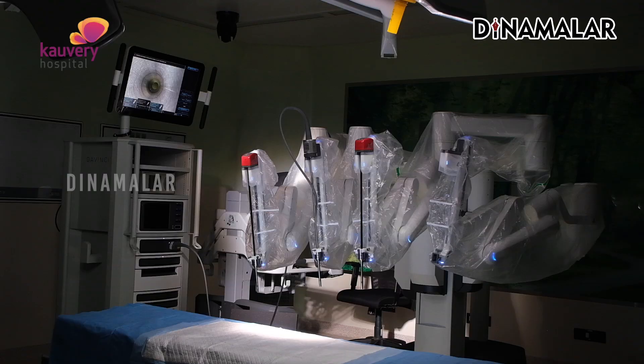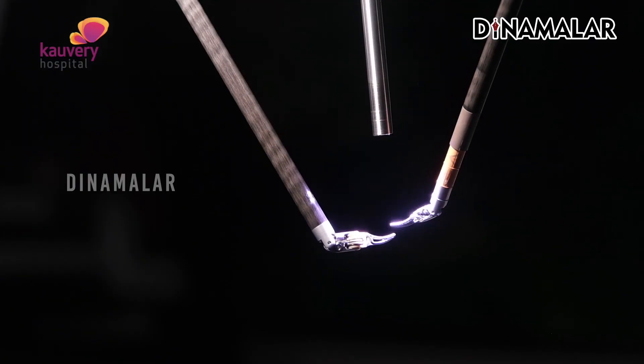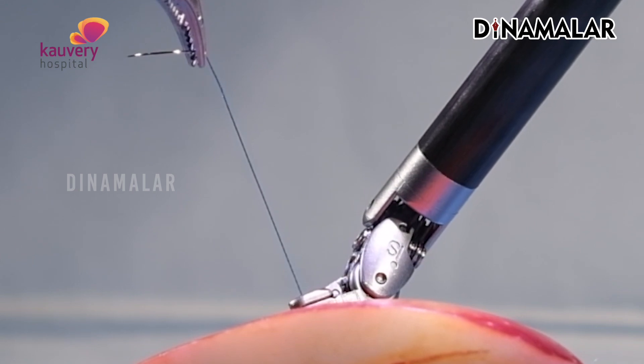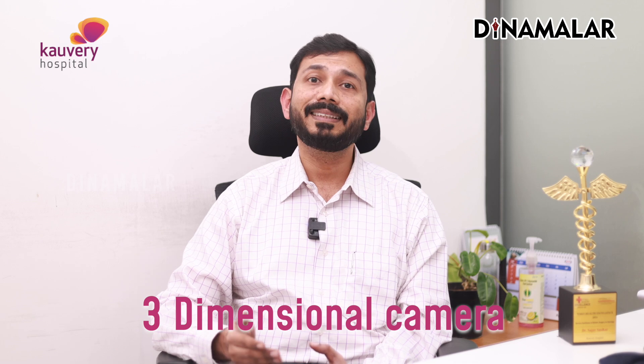What is robotic surgery? The instruments are endo-wristed. For example, there are two to three joints, so we can maneuver in greater directions. In robotic surgery, we use a three-dimensional camera — two small cameras — to create a composite 3D image.